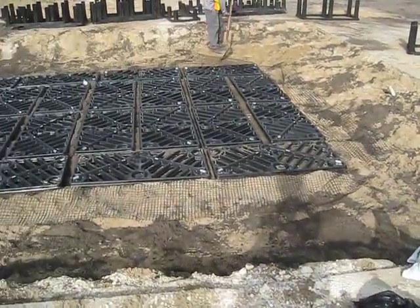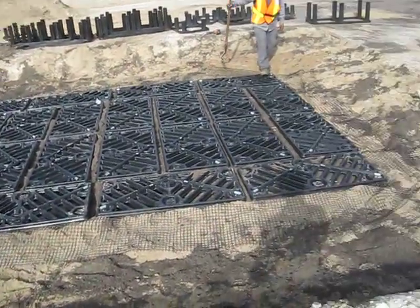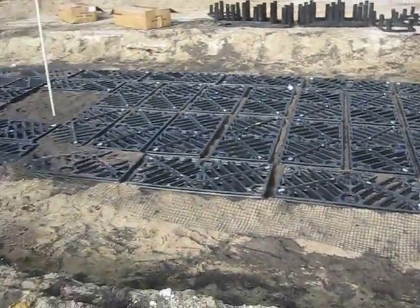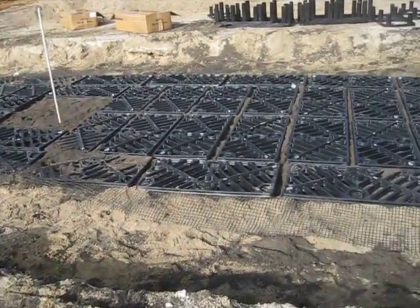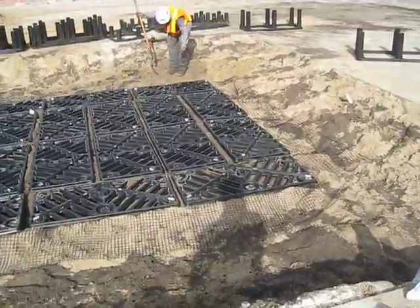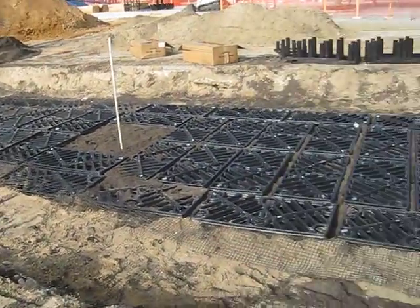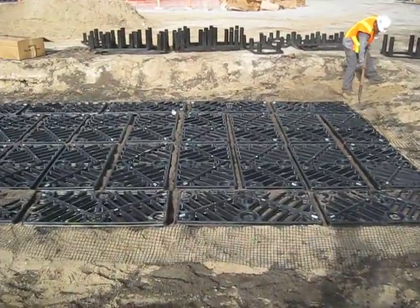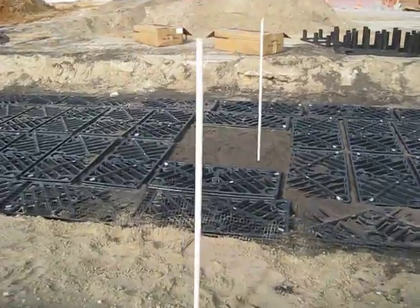You'll notice that we've excavated out and then put silva cells in — frames and decks. We're just about ready to compact the final lift of the exterior, and we're about to fold the geogrid over the silva cells and put fabric over the top once that final lift is compacted. This is a thousand cubic feet per tree, and right in the center is the tree pit, four foot square.